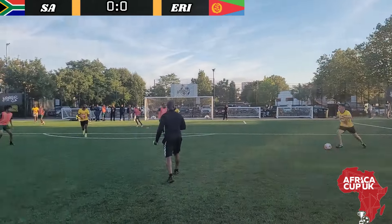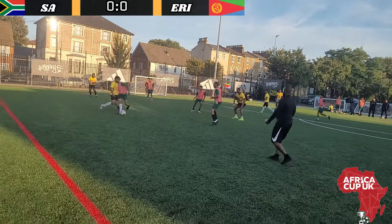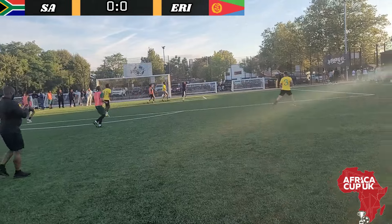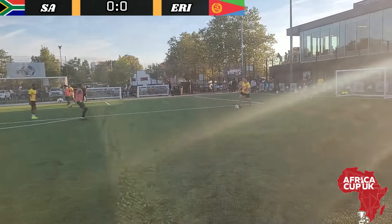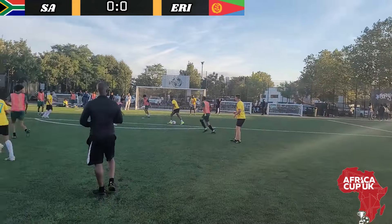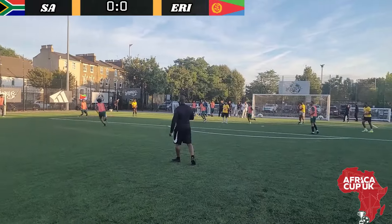The final match of Group B between South Africa and Eritrea. There's only three points separating these two teams. South Africa have a goal difference of zero and Eritrea have a goal difference of plus two. So South Africa are going to need two goals to take it to a stalemate, a penalty shootout to get through to the final, or three goals to go through and play Nigeria.